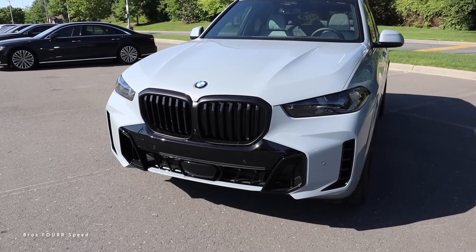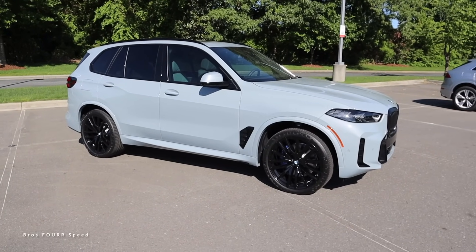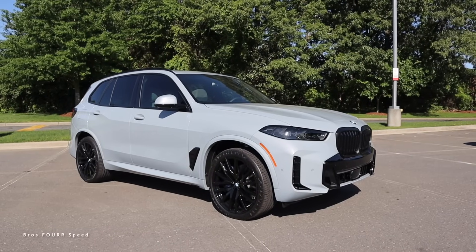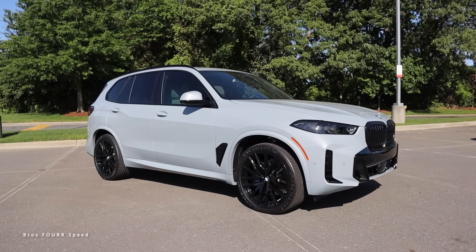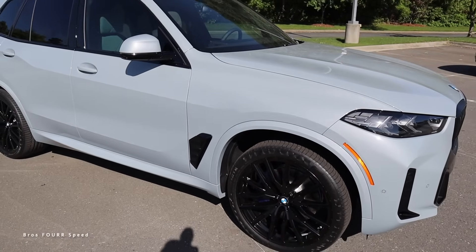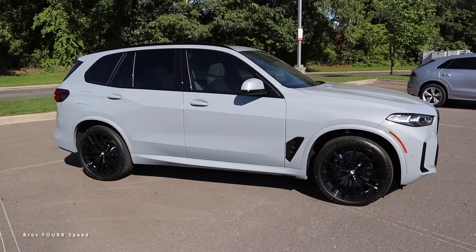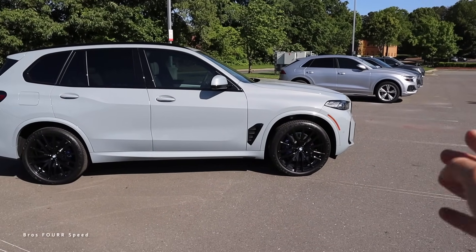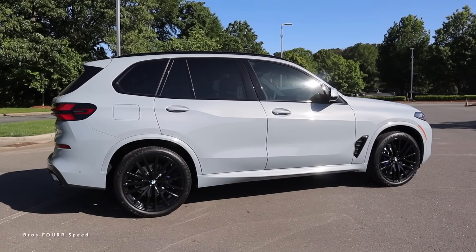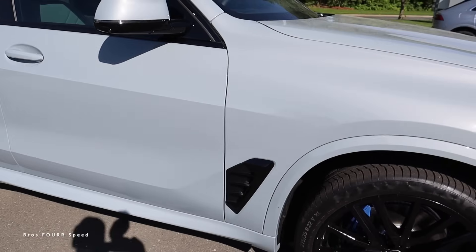Moving to the side, this has the optional 22-inch wheels. I've driven a few with this size and they ride very smoothly in my opinion — they have a great multi-spoke design finished in gloss black. This also has the M Sport brake calipers finished in blue. There's a trim piece just behind the tire that is not functional, though it would be nice since the front trim piece is functional for airflow. There is a functional piece underneath the side skirt for airflow.